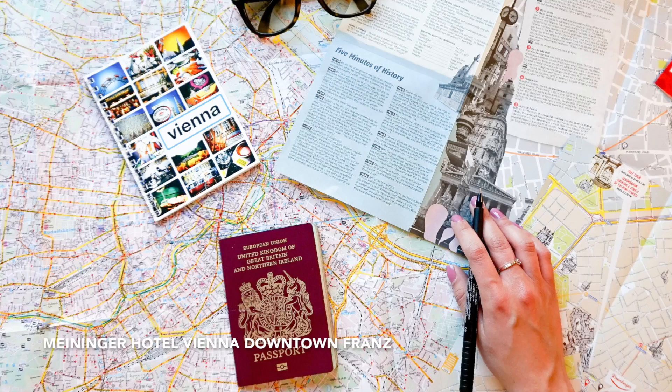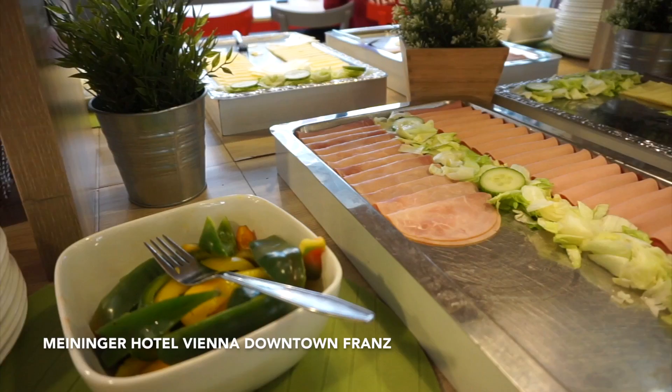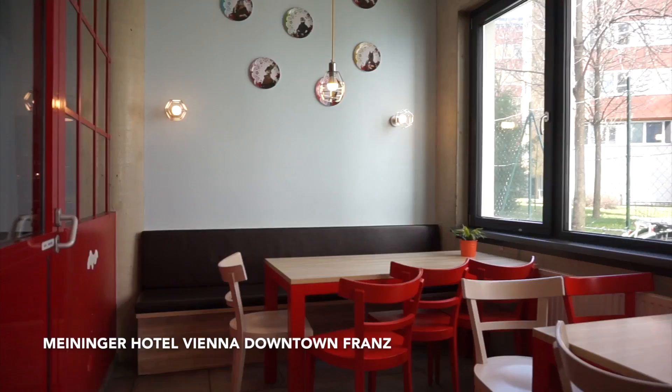The hotel is right there and reception was really simple. I've been given maps upon maps of things to do and recommendations from the staff. Downstairs there's a breakfast area, a bar, and you can pick up pizza and pasta. Meininger breakfast is always really good — spreads of cheeses, hams, yogurts, and muesli. If you prefer to cook for yourself there's a guest kitchen, and there's a supermarket literally two streets down.